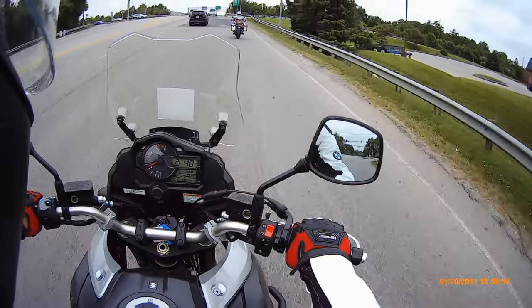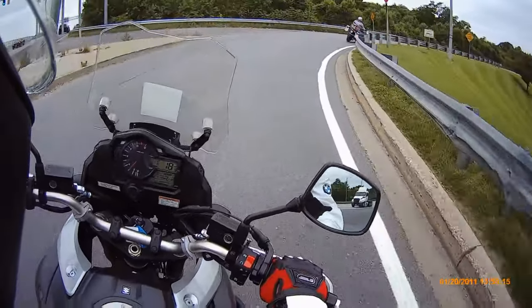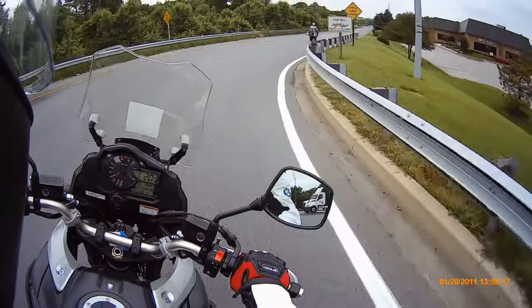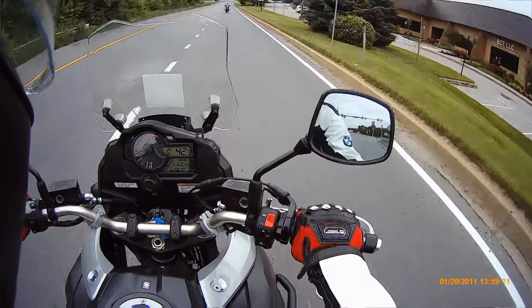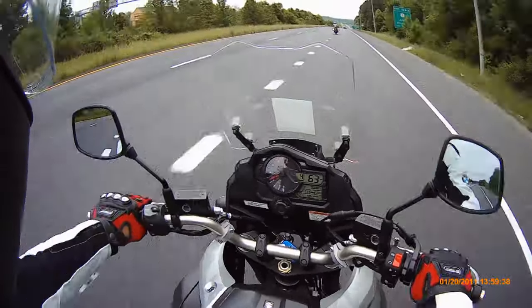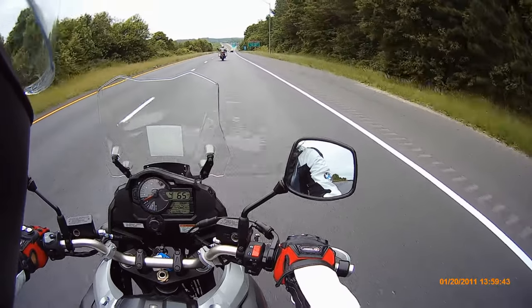The quick shifter is not there and the power is obviously the biggest difference. The rear wheel just skidded. So this is a 2018 Suzuki V-Strom 1000 XT.